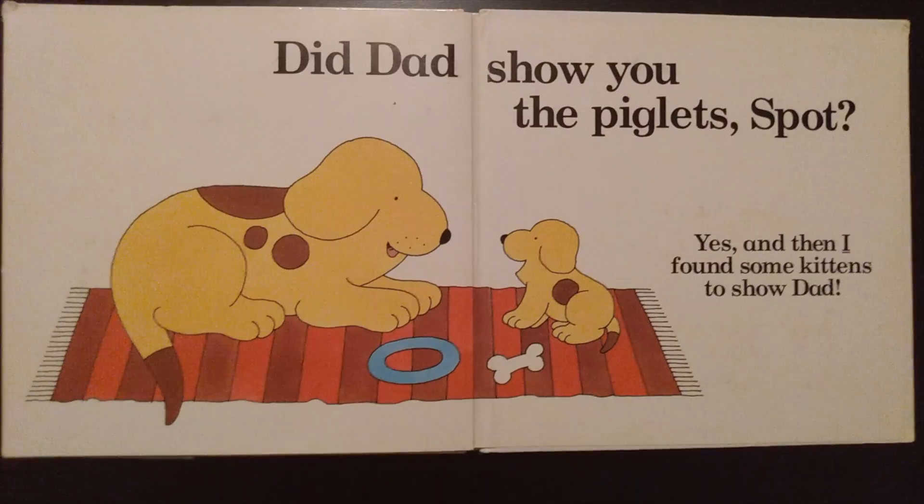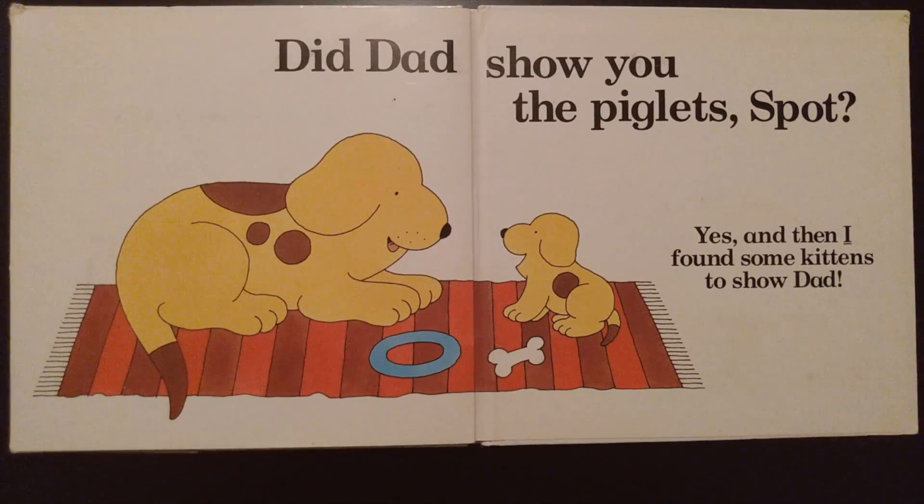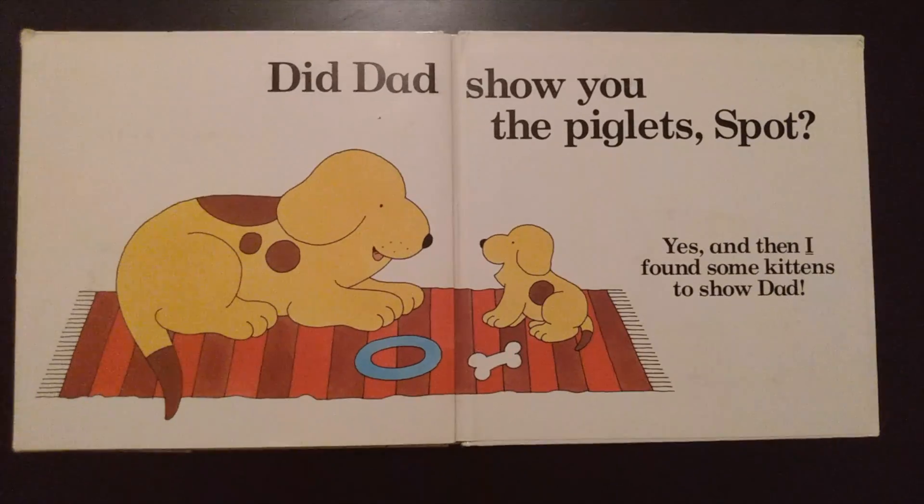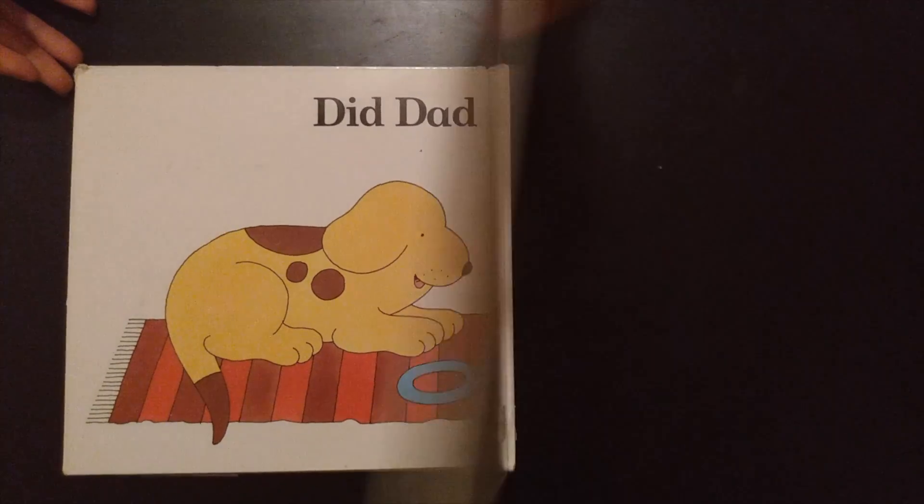So now he's talking to the mom. Did Dad show you the piglets, Spot? Yes, and I found some kittens to show Dad. Thank you.